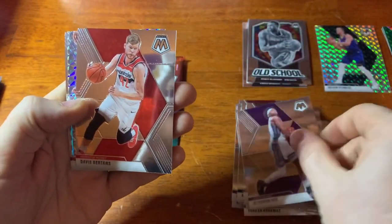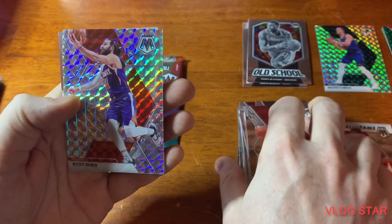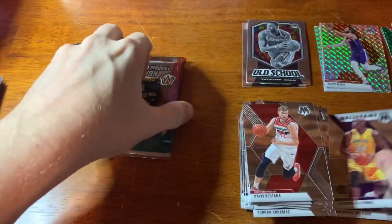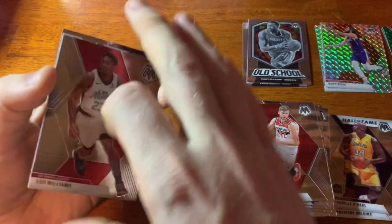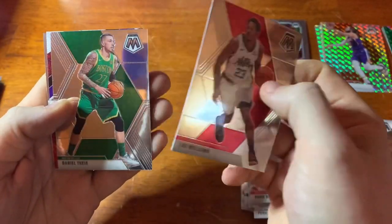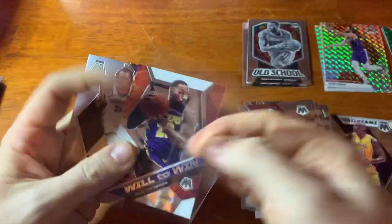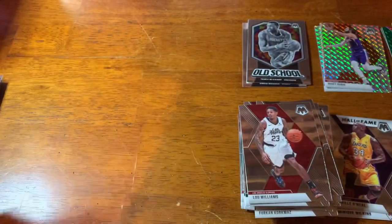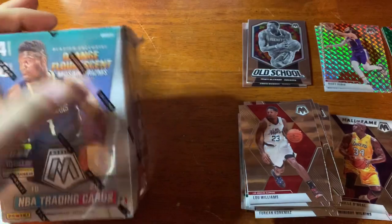That's De'Aaron Fox — it's not a rookie but it is a Ricky Rubio, and a Shaq Hall of Fame. The last pack of blaster two: Lou Williams, Daniel Theis, a Will to Win LeBron — I like that card a lot, the Mosaics of those do pretty well — and a Nick Claxton rookie. First two blasters down, not too bad. You can jump through this video if you just want to see the cards and not hear me yapping.